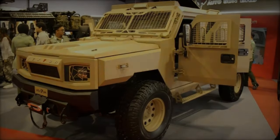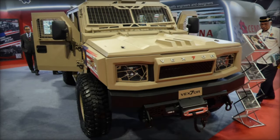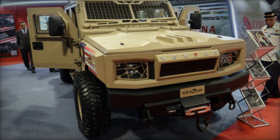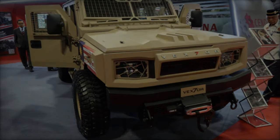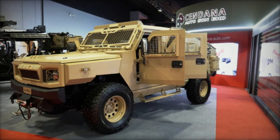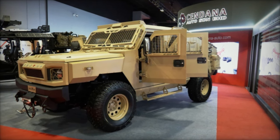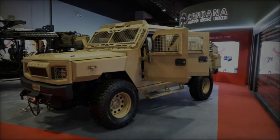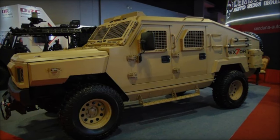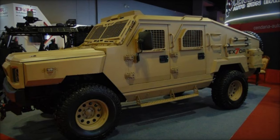At the recent DSA 2024 exhibition in Malaysia, Sendana Auto, a prominent Malaysian firm specializing in military and tactical vehicles, introduced its latest innovation: the Vexter 4x4 Light Tactical Troop Transporter, also known as Vex-7. Designed to enhance mobility for the Malaysian Army's light infantry battalions, the Vexter represents a significant advancement in the country's defense capabilities.